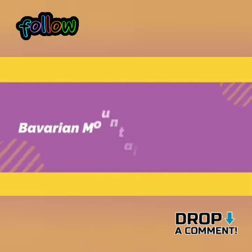In this video, I will show some great information about the Bavarian Mountain Scent Hound. Let's jump on it.